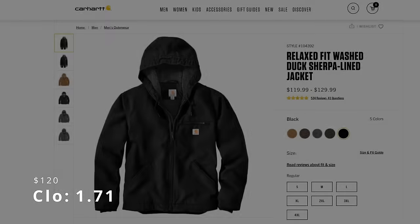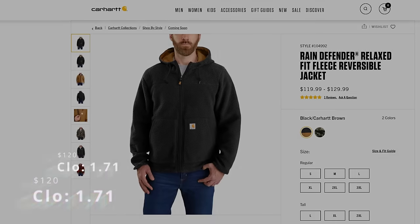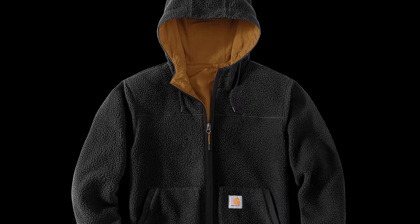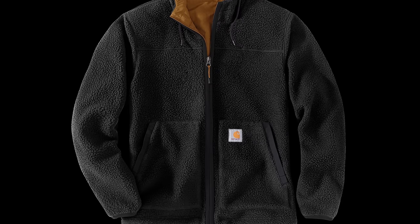Number 11 is the Washed Duck Sherpa Lined Jacket, with a clo of 1.71 and a price of $120. This is basically a warmer, hooded version of the Detroit jacket — simple, warm, and effective. We're in the top 10 here, so number 10 is the Reversible Fleece Jacket, with a clo of 1.71 — a tie — and a price of $120. This is a trick little jacket being reversible and surprisingly warm at 1.71 clo. Turn it inside out for the bad weather and you have a true two-in-one jacket for those transitional seasons.